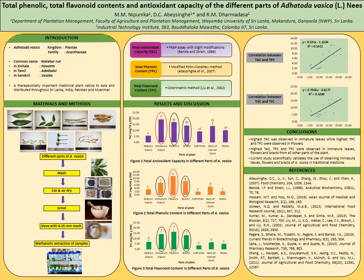The objective of this research was to determine the TAC, TPC, and TFC of different parts of Adatoda Vesica.